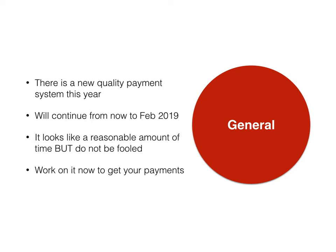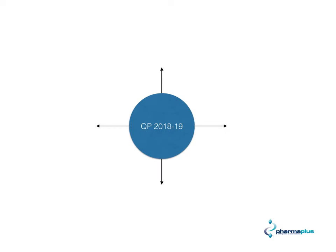For those of you who are unaware, there is a new quality payment system this year and it will work now until February 2019. This looks like a reasonable amount of time but don't be fooled — start working on this now to get your payments. The quality payments this year have four things that you're going to need to take into account.